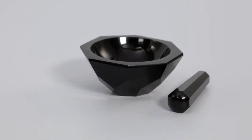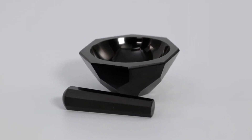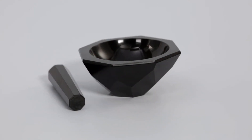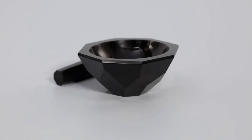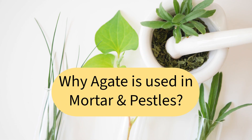Now let's shift our focus to agate mortar and pestles. These tools are prized for their unique properties, and today we are exploring the subtle beauty of gray and black agate in this context. So what makes agate so special for these tools? Well, let's find out.